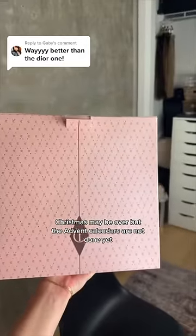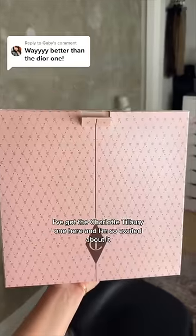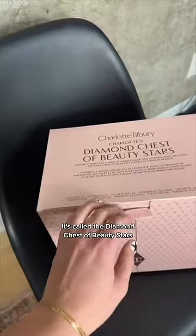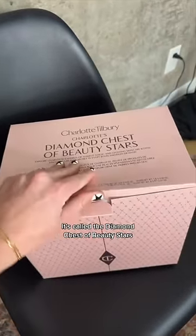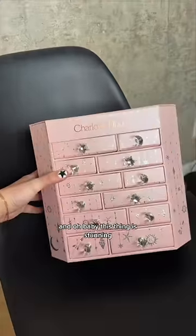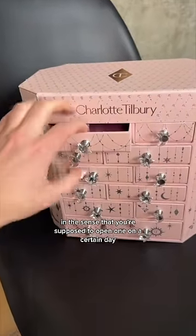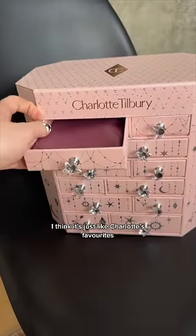Christmas may be over but the advent calendars are not done yet. I've got the Charlotte Tilbury one here and I'm so excited about it because Charlotte is definitely one of my fave makeup brands. It's called the Diamond Chest of Beauty Stars and oh baby, this thing is stunning. I don't think this is like an advent calendar in the sense that you're supposed to open one on a certain day — I think it's just like Charlotte's favorites.